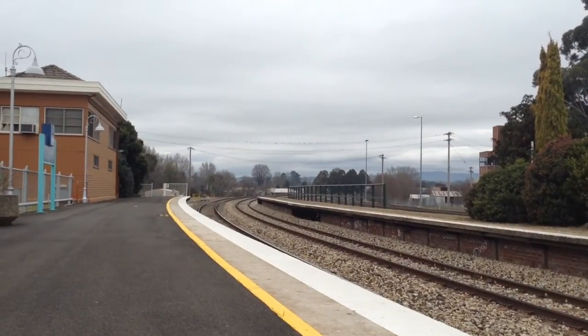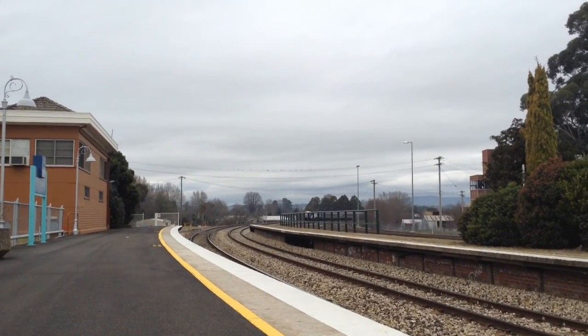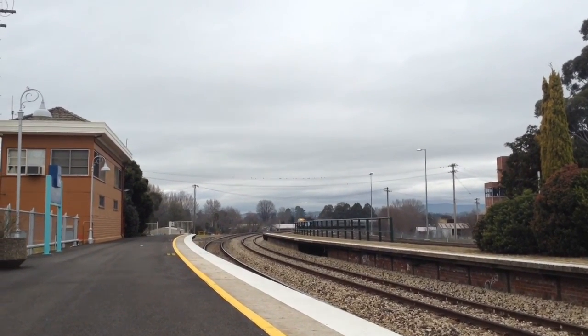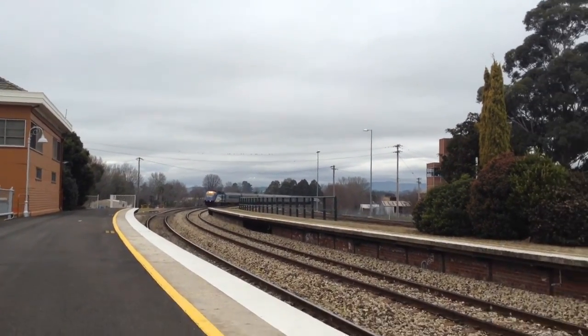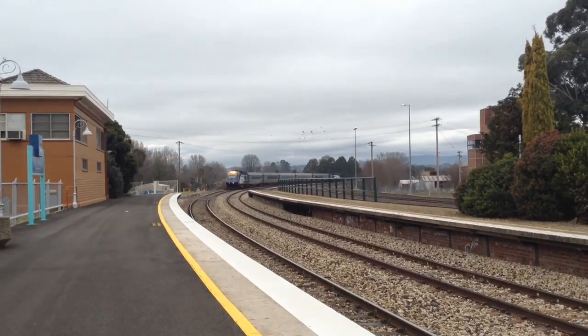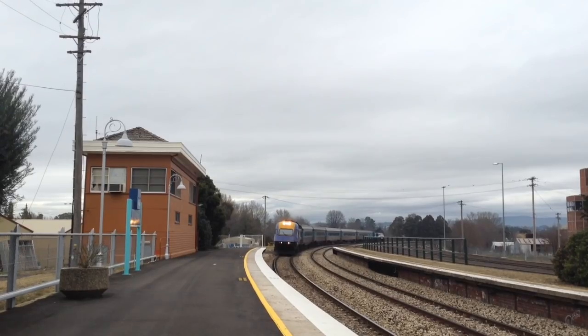We've got the Dubbo XPT approaching platform number one here at Bathurst. I'll stand up. Here is the leading power car.